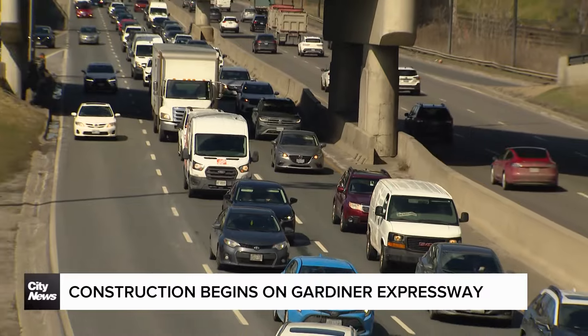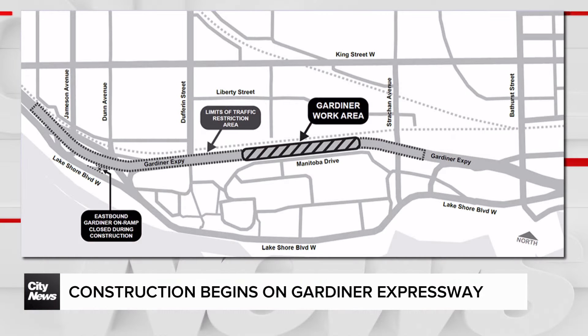Starting in mid-April, the Gardner Expressway will be reduced to two lanes in each direction between Dufferin Street and Strawn Avenue, with the possibility of intermittent additional lane closures. The eastbound on-ramp from Lakeshore Boulevard east of Jameson Avenue will also be closed.